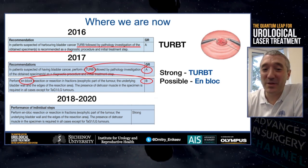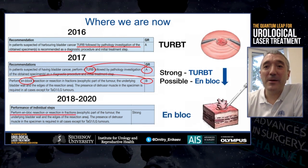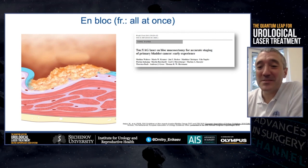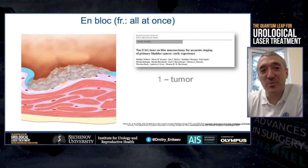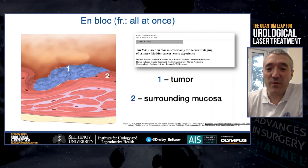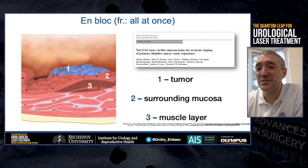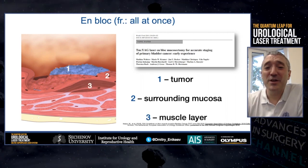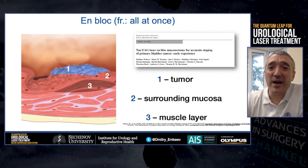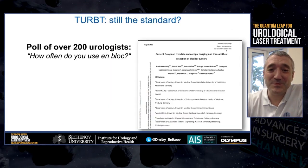UNBLOCK translates from French as 'all at once.' It includes the tumor itself, plus surrounding mucosa with a 5–10 mm margin, and the muscle layer. Simultaneous resection of these parts should allow us to decrease the re-implantation rate and provide clearly defined surgical margins.